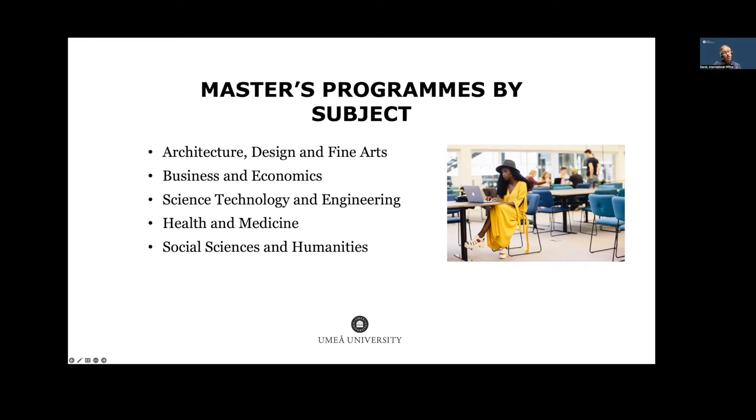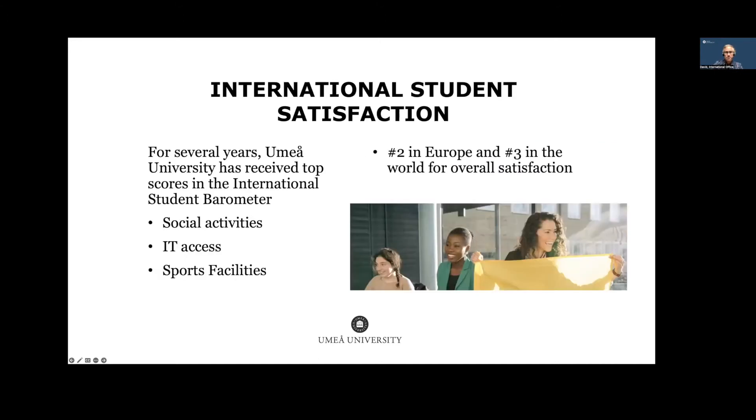The application period is now open. We're also proud to be very highly ranked for international student satisfaction. We've participated in the International Student Barometer and achieved very high scores in social activities. We have a buddy program, excellent IT access, quick Wi-Fi, and when it comes to sports facilities, we have Sweden's largest indoor gym called Iksu. We've done very well in this ranking and we're proud of that.